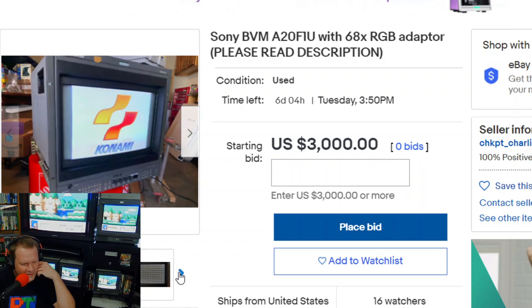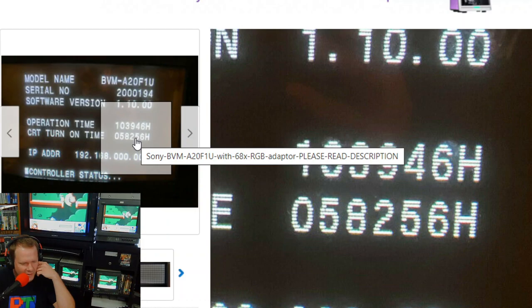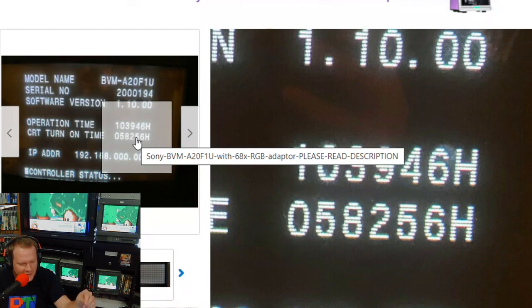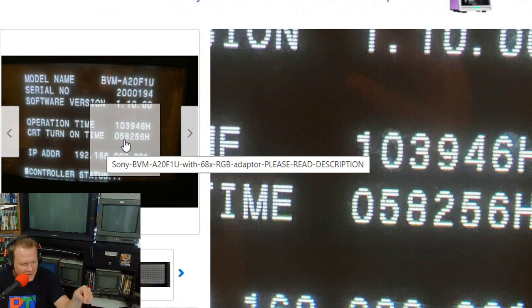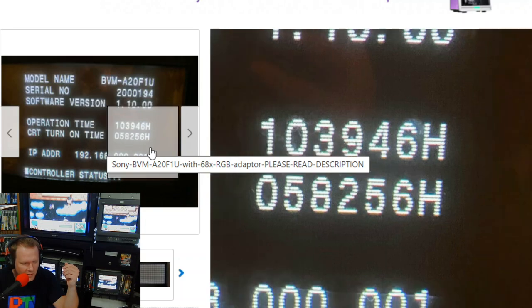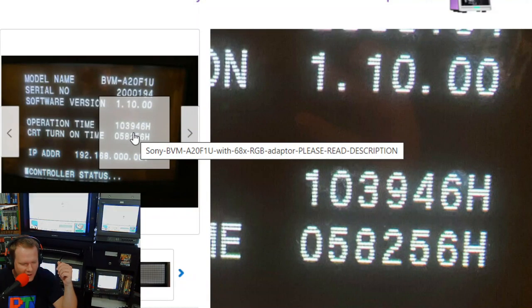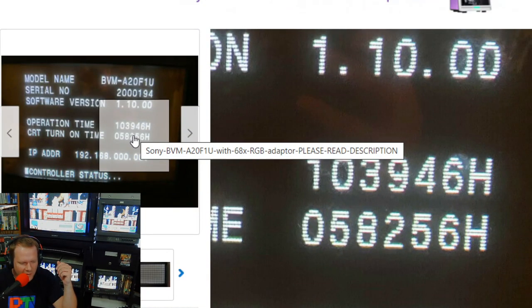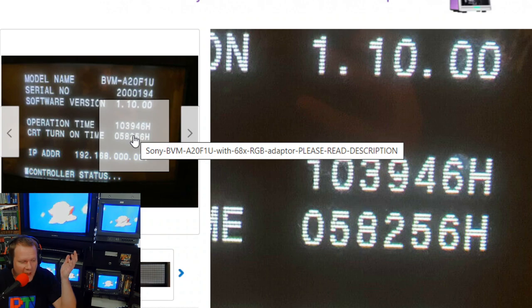There might be some issues with this one. It's tested at 58,000 hours technically. Now this is something the A series did — see how it says 'operation time' and then 'CRT turn on time.' When you would leave these on, they would go into a self turn-off mode. Then when you put a signal into it or sent the remote control to turn the monitor back on, it would automatically kick on. So that's why on these older late-model A series it will list operation time — the time the actual monitor has had some type of power turned on even in standby mode — and then CRT turn-on time is the amount of time that's actually on the tube itself.